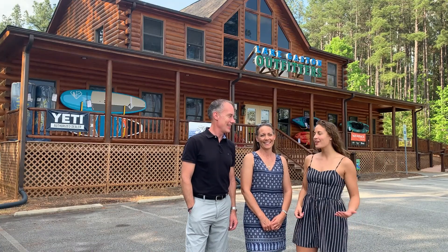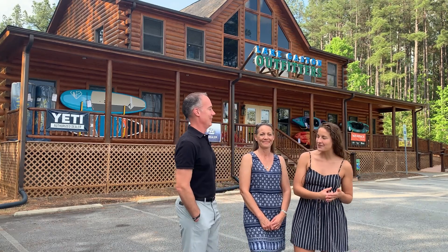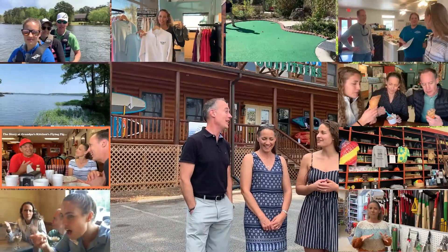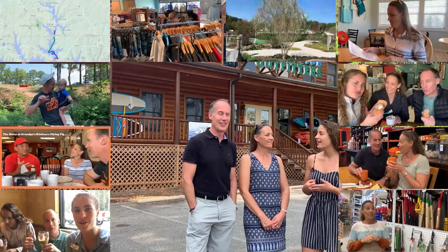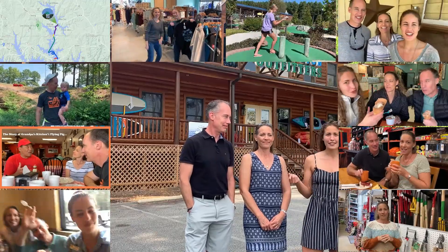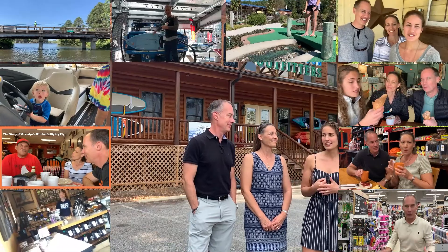Hey everybody, welcome back to Explore Lake Gaston with the Peahill team for episode number 27. It's been a while — it's been a long time, but a lot of fun. We hope you guys have enjoyed exploring Lake Gaston as much as we have. For those of you who've been with us for about three and a half years, thanks for exploring with us. We're really excited for today's Explore Lake Gaston episode.